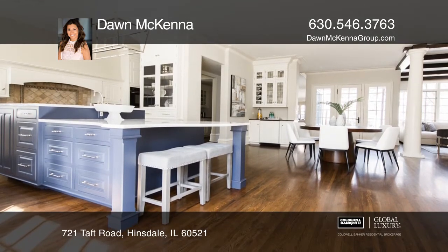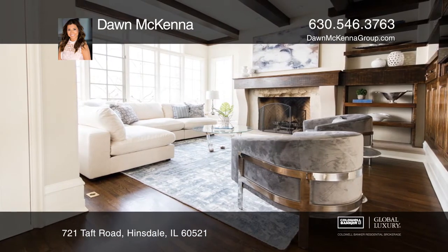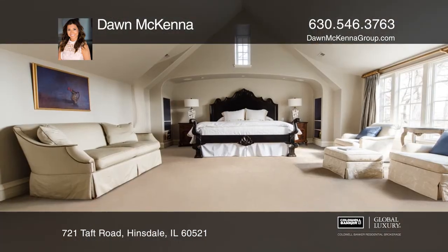The kitchen has custom cabinets, an island with a breakfast bar and more. The family room is warmed by a stone fireplace and built-ins.